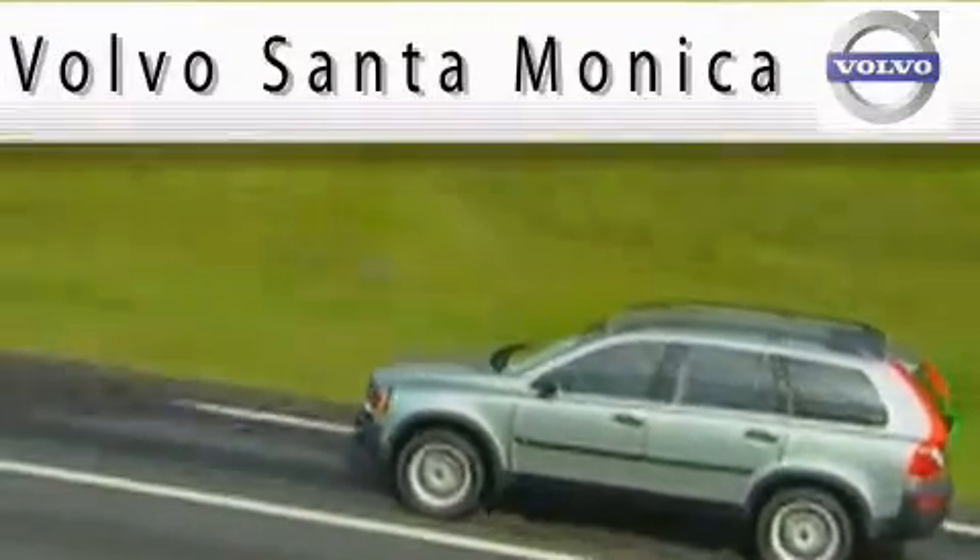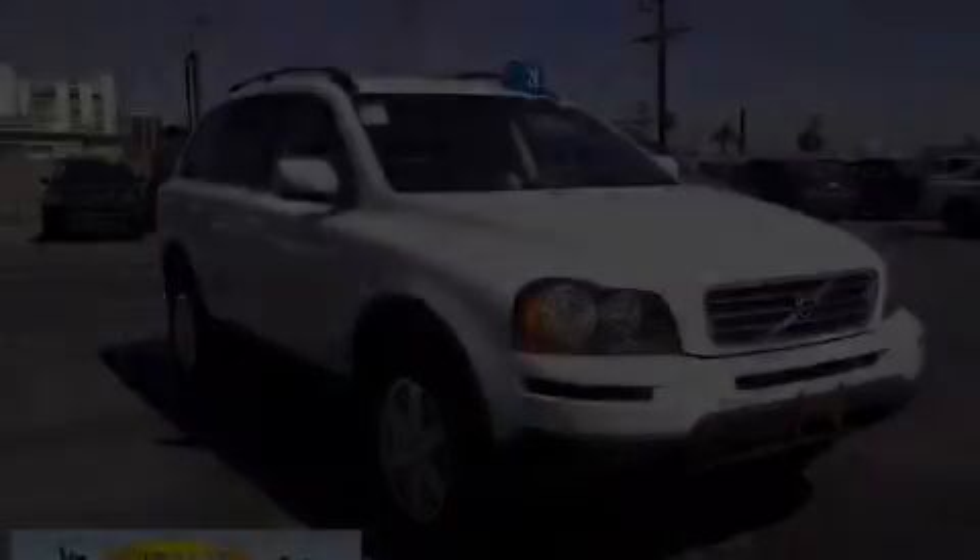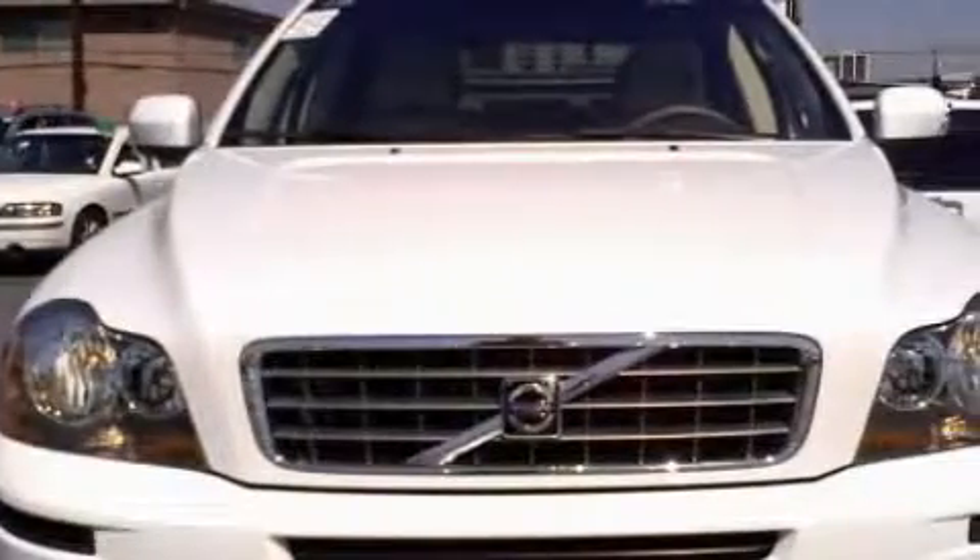Here's the vehicle for you. This is a certified pre-owned 2007 Volvo XC90, a drive-in shape that provides endless luxury.